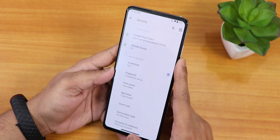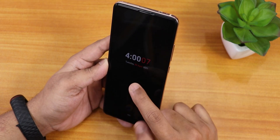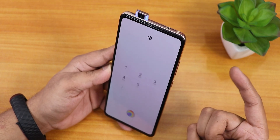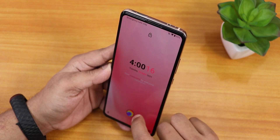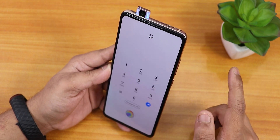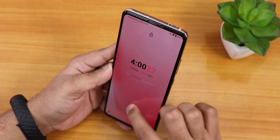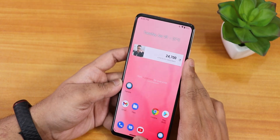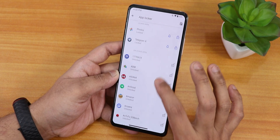Setting up face unlock now. From the always-on display you swipe up and the phone screen becomes white for the face scan. The face unlock is working flawlessly with no issues so far.